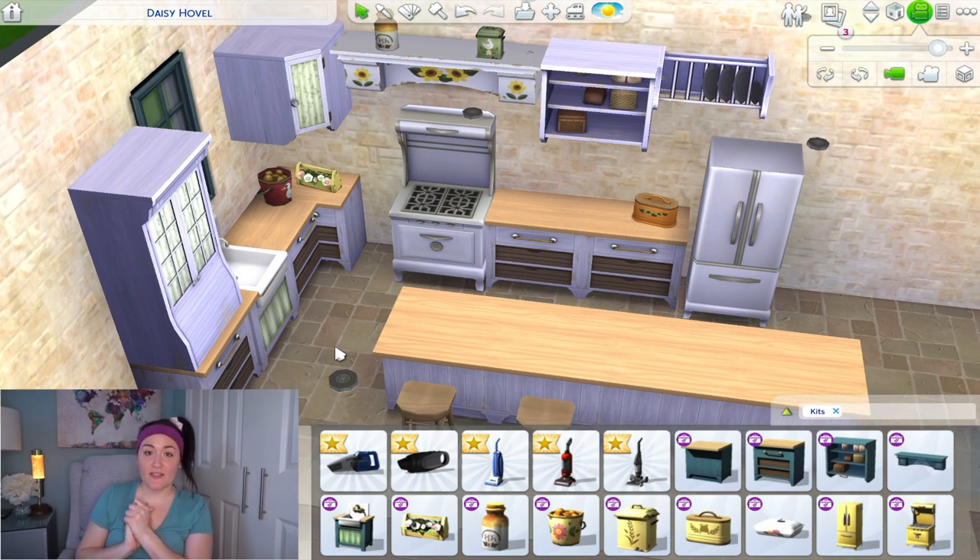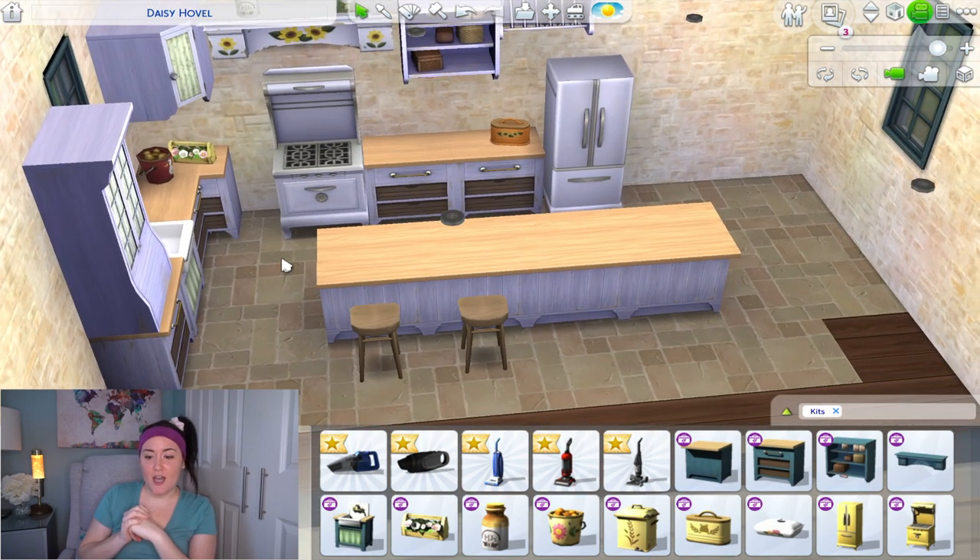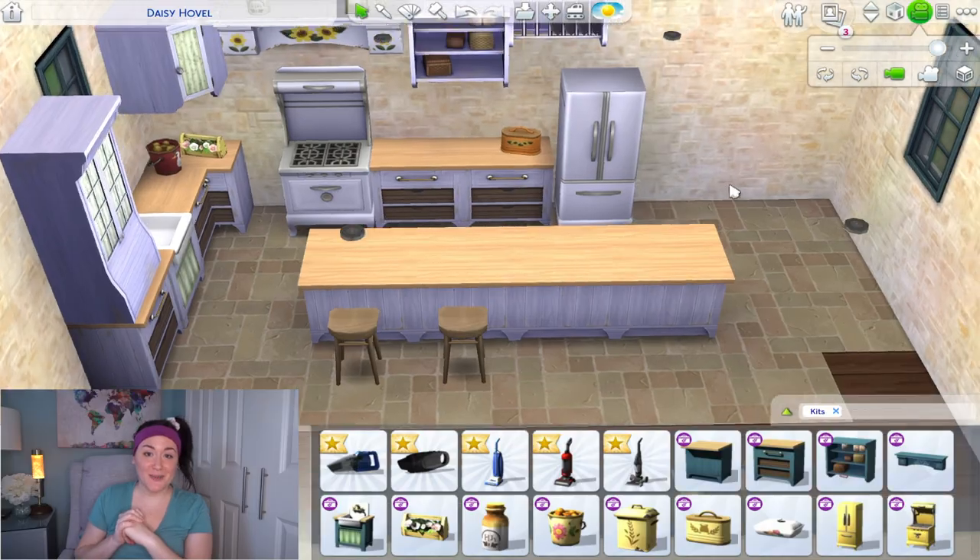I can actually really see using this kitchen. I wasn't so sure when I first bought it since I'm not super into country style, but a lot of this is very versatile. You can definitely mix it with more modern upper cabinets, and I can even see using these pieces in bathrooms. They did a really nice job with this pack. Even if you prefer modern style, there are enough pieces here to mix and match into a more modern kitchen as well.